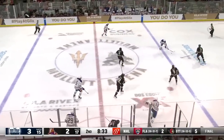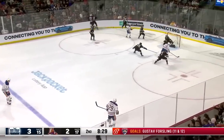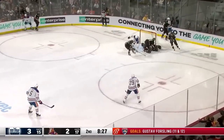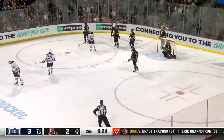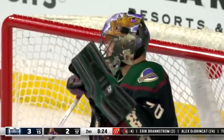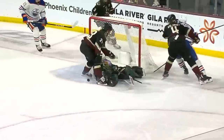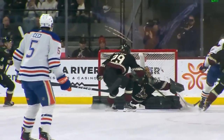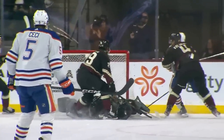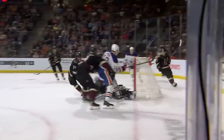Now Leon Draisaitl, brought right back. Darnell Nurse, and good — Hyman stopped by Karel Vejmelka. A shot over the top — that might have gone off the bar. Leon Draisaitl, he can't believe it. Nurse takes a big hit there by Brown, and how did that stay out? That was Hyman all alone, off the left pad, off the arm of Karel Vejmelka, and somehow he keeps it out. What a stop.